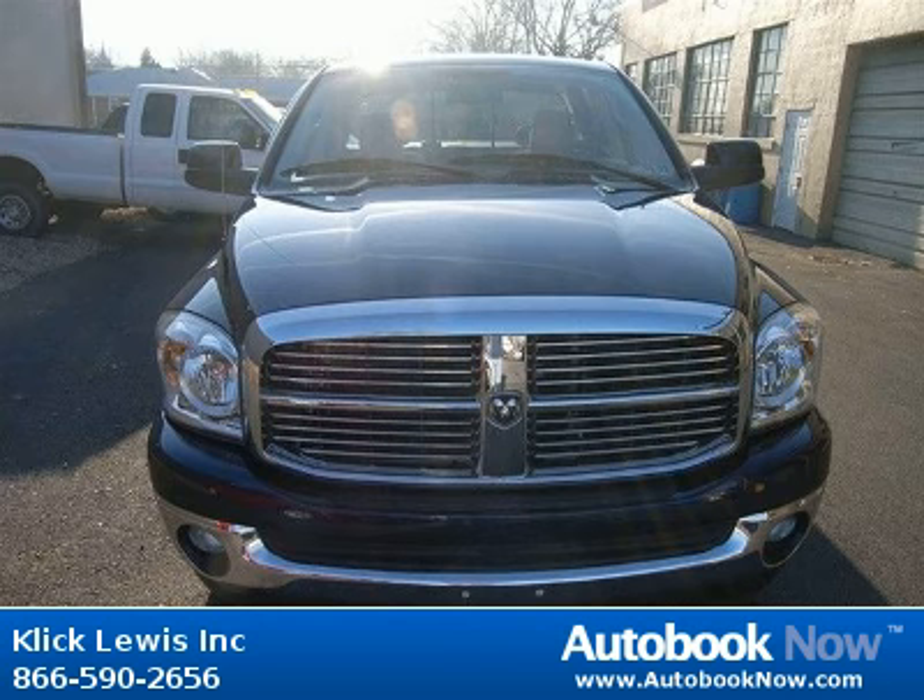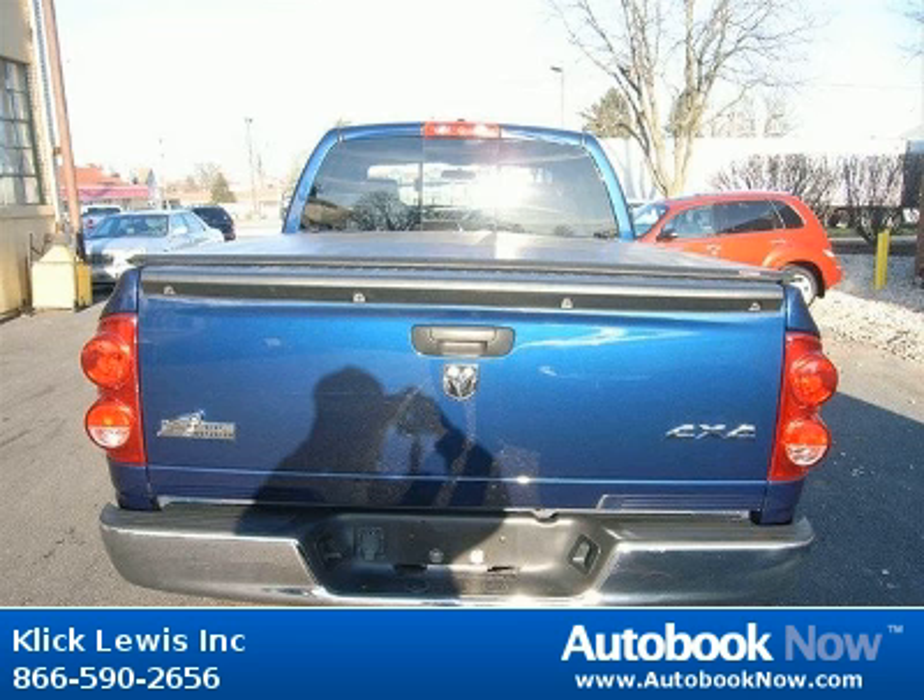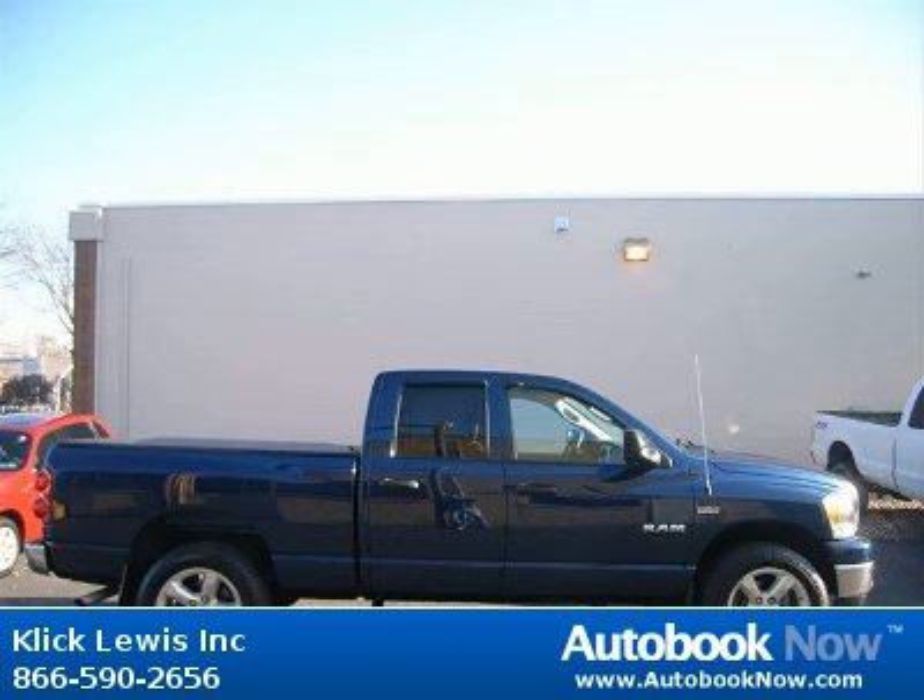Features include four doors, four-wheel drive type, part-time air conditioning and much more. Visit autobooknow.com for more details.